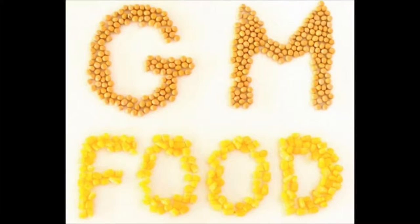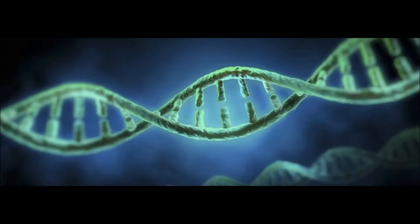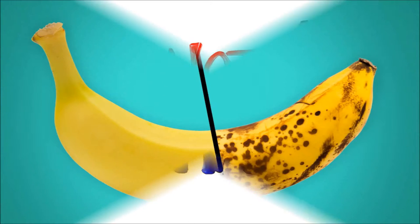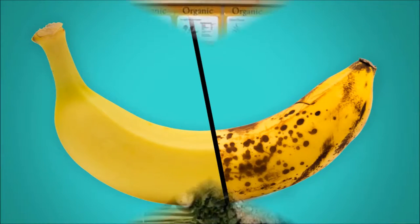Genetically modified foods, or simply GM foods, are foods derived from organisms whose genetic material has been modified in a way that does not occur naturally. For example, through the introduction of a gene from a different organism.